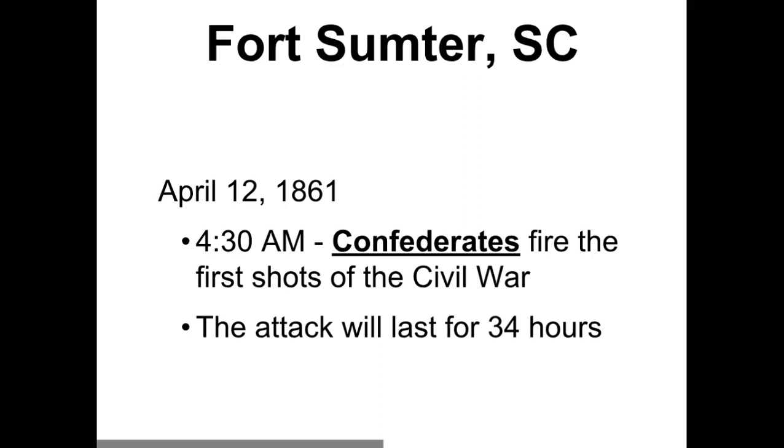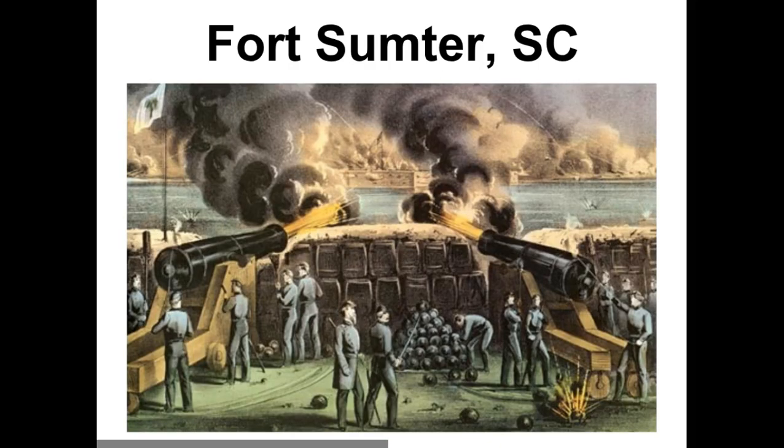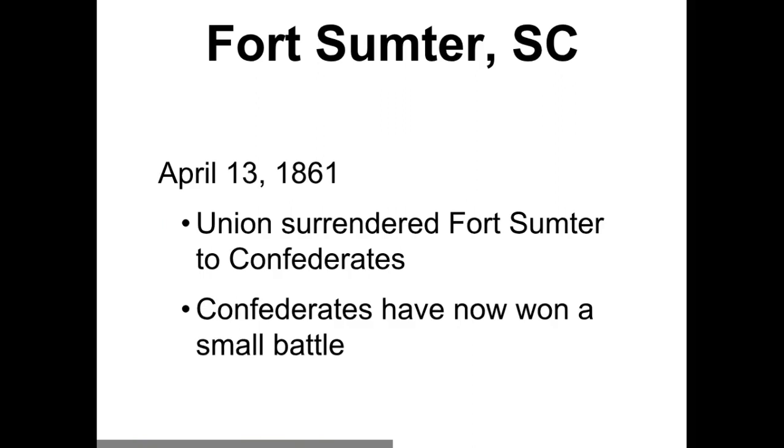With the American Revolution, we're not really sure who fired the first shot — was it the Patriots or the British? Nobody knows. But we do know who fired the first shot of the Civil War at Fort Sumter. It was the Confederates, and they kept shooting, and the North kept shooting back for 34 straight hours. The North controlled the fort until they surrendered it to the Confederate soldiers.